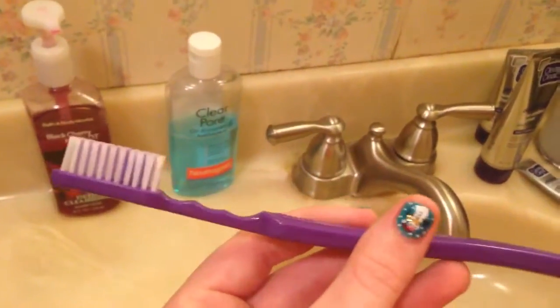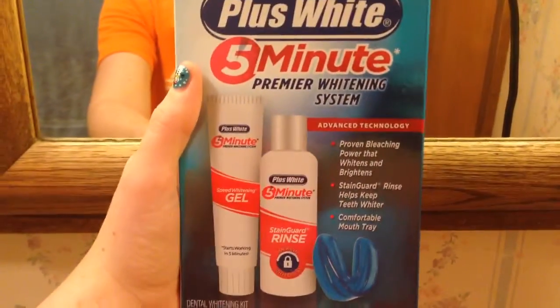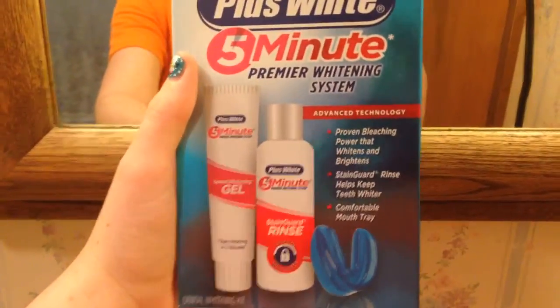I use this soft brush at night because normally in the mornings I use this electric toothbrush, and I don't really like to use that too much at night because I don't want to ruin my teeth or anything. Then I'll do this whitening system on my teeth for five to ten minutes. So first things first, I'm going to brush my teeth, get my toothpaste on, and then I will see you guys whenever I'm done with that.